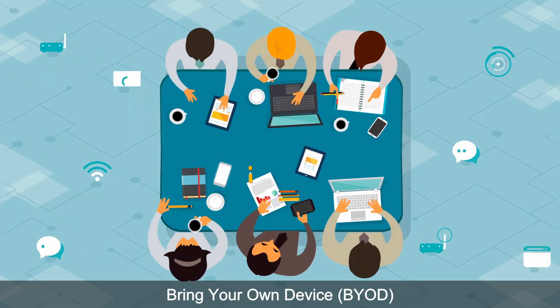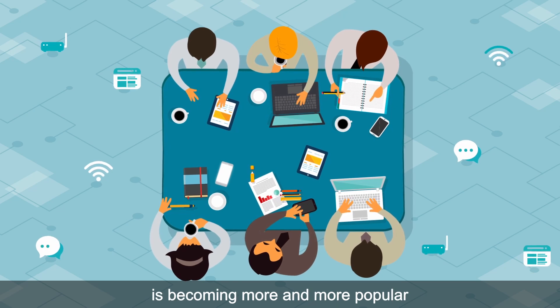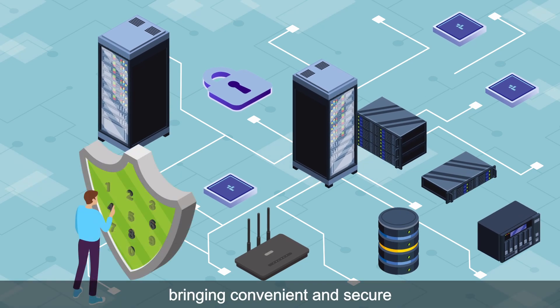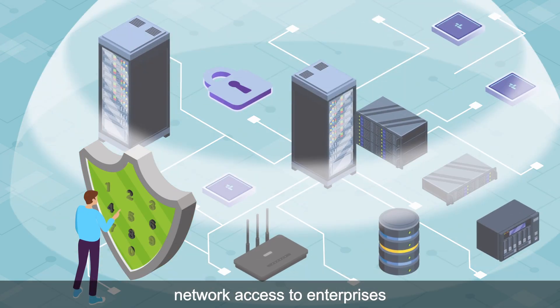Nowadays, bring your own device — BYOD — is becoming more and more popular. BYOD solutions have been around for several years, bringing convenient and secure network access to enterprises.